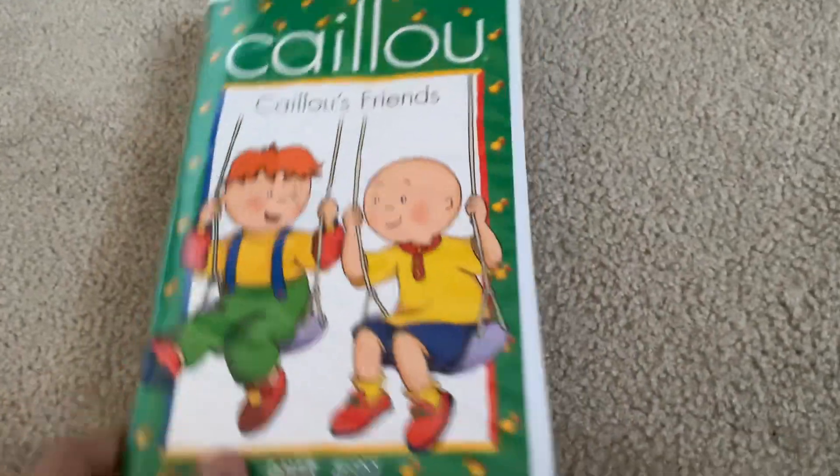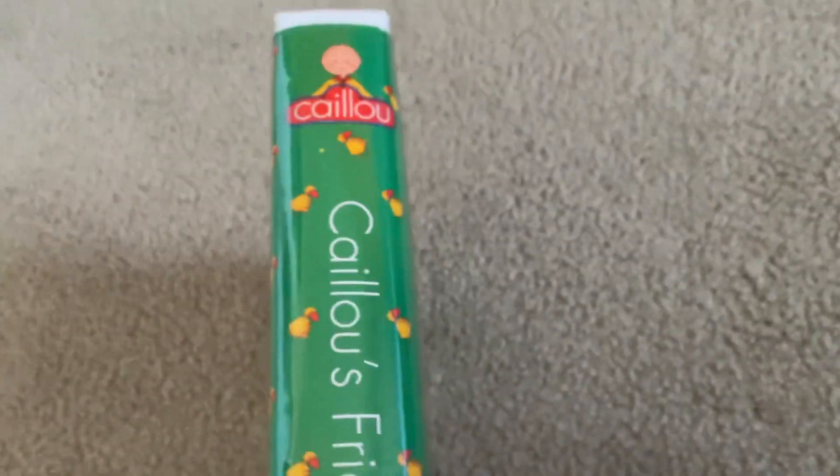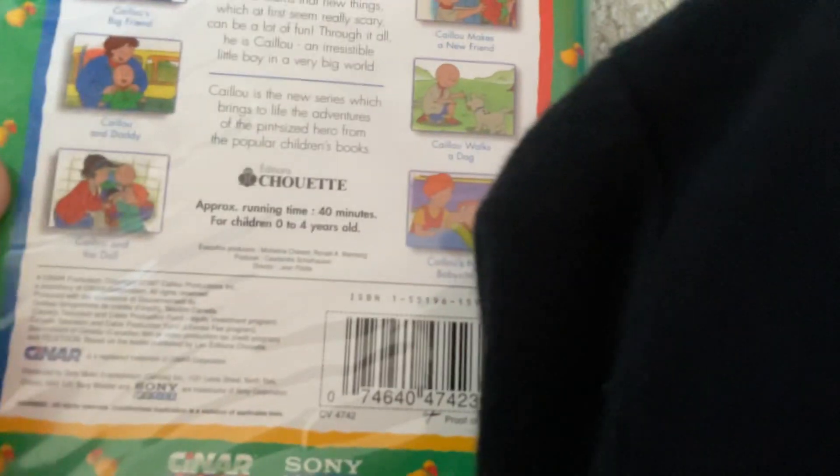Here's the front — as you can see it's green, Caillou's with Leo. It's green on the back over these like duck. It's the spine as you can see, and the back.